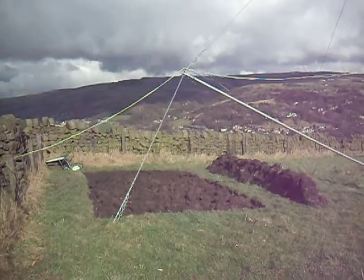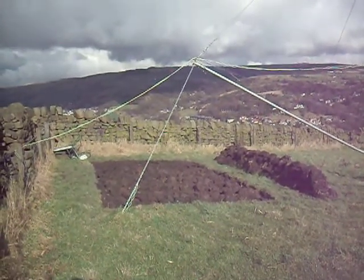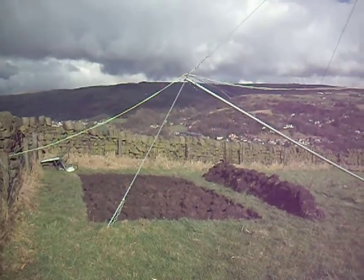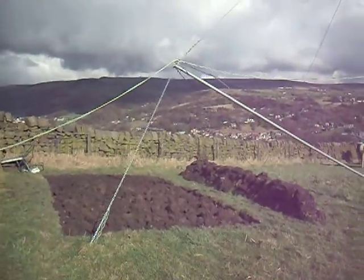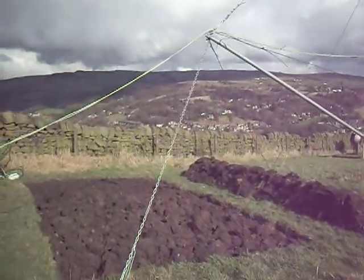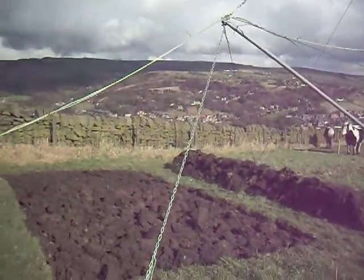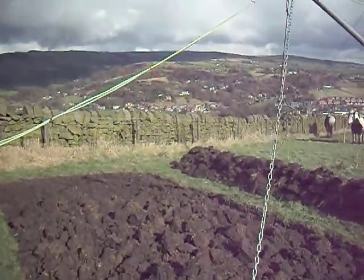When I put the posts in for this windmill, I was so surprised at how stone-free and soft the ground was. Even though it's quite dry, I thought it would be worth seeing if we could grow some vegetables here. Jane, who owns the land, has said I can dig a veg patch. And here it is.